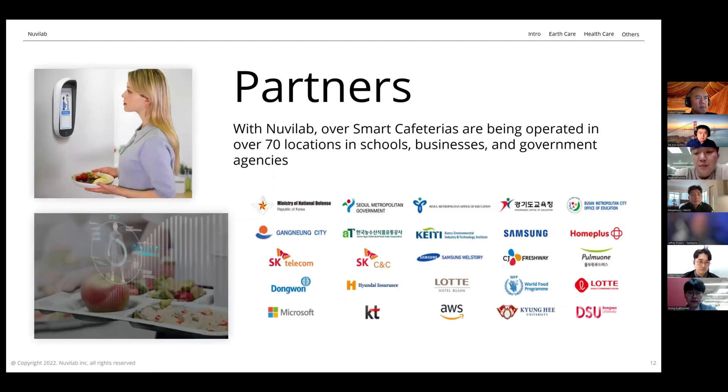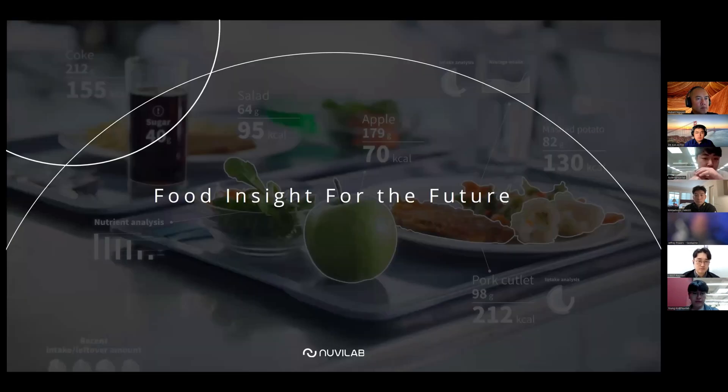In the realm of B2B and B2G, we are operating with over 70 locations across Korea, including the Ministry of Defense, various schools, and major corporations like Samsung, SK Telecom, and several department stores. Globally, we've introduced our solutions to Microsoft, Nestlé, and many other global food service companies. So there — one scan at a time — we're trying to save the people, the business, and the planet.